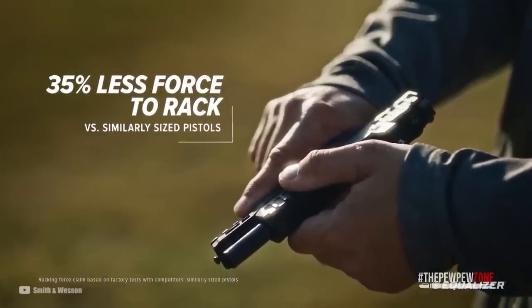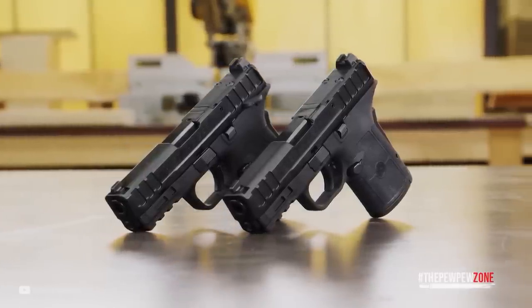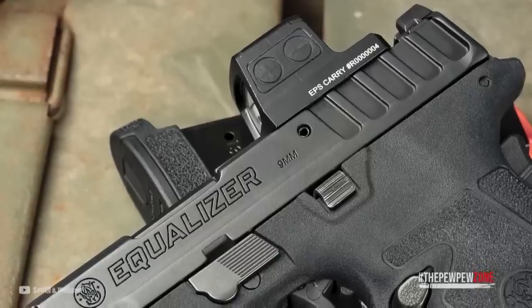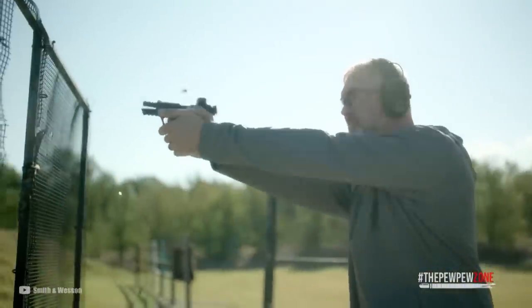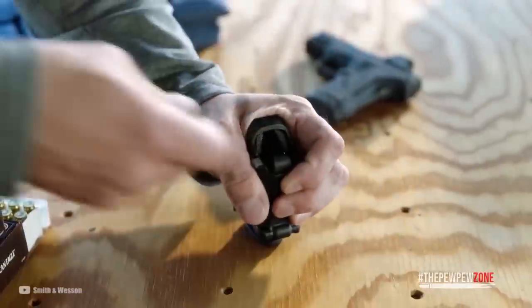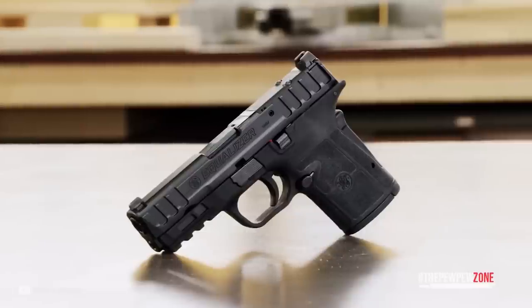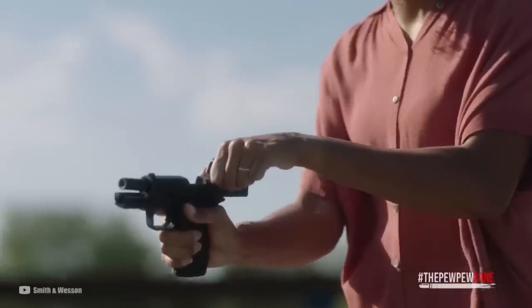The easy-to-rack slide caters to a wide variety of needs, while the frame includes a Picatinny-style rail for mounting lights or lasers. A new optic-cut pattern allows the user to mount their choice of sight, while the optimized grip texture provides more control when firing and comfort when carrying. The optimal 18-degree grip angle provides a natural point of aim. The Equalizer also features a reversible magazine release, manual thumb safety, loaded chamber indicator, and a 3.675-inch barrel, finished with an Armour Knight durable corrosion-resistant coating.